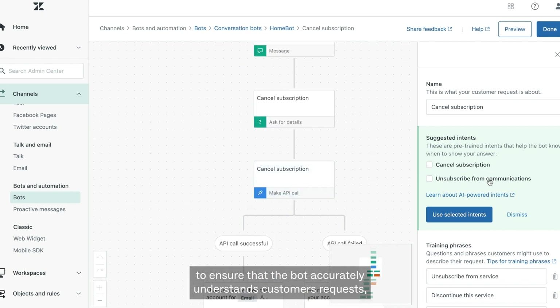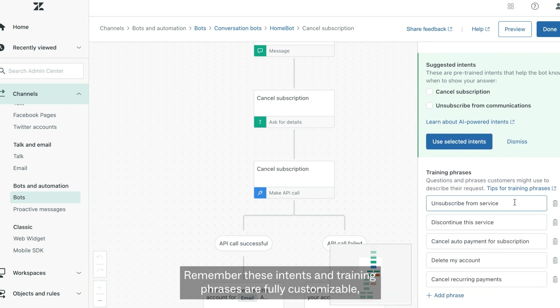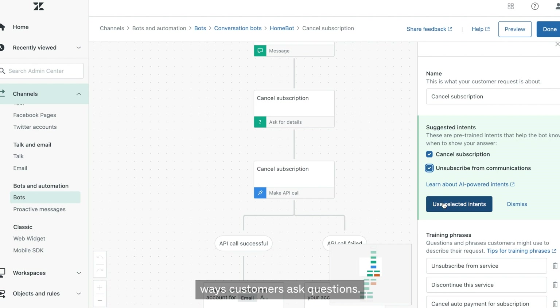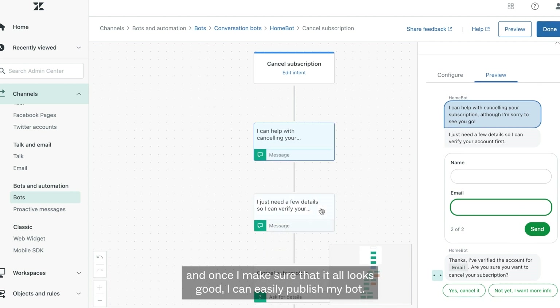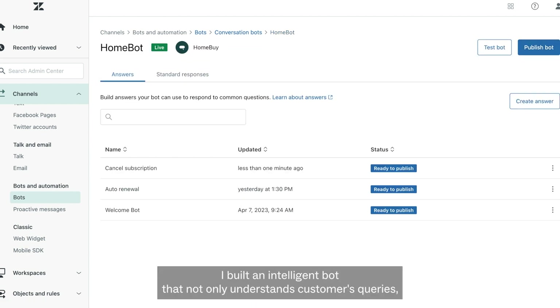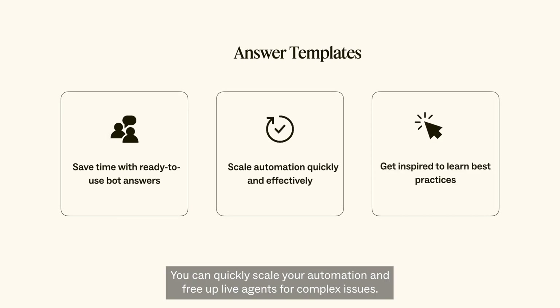To ensure the bot accurately understands customers' requests, these answer templates come pre-configured with training phrases. Remember, these intents and training phrases are fully customizable, allowing you to align them with the most common ways customers ask questions. Feel free to review each step of the template, ensuring it meets your requirements before proceeding. Once you've confirmed everything looks good, you can easily publish your bot. In just a few clicks, you've built an intelligent bot that understands customers' queries and empowers them to self-serve. With answer templates, you can quickly scale your automation and free up live agents for complex issues. Even experienced bot users can utilize these templates to draw inspiration, learn best practices, and optimize bot performance.